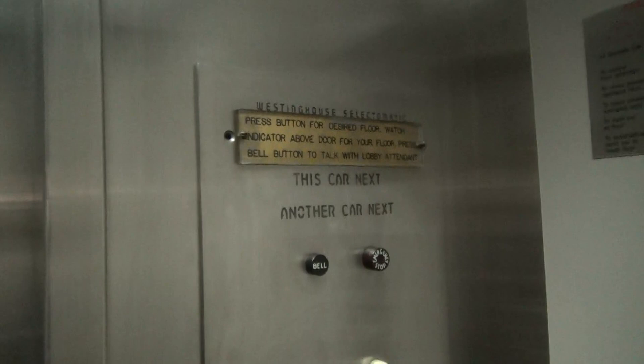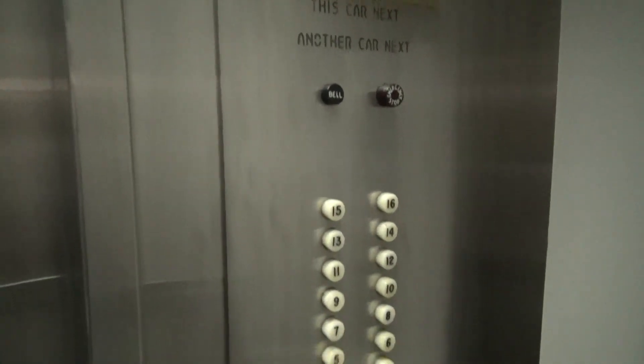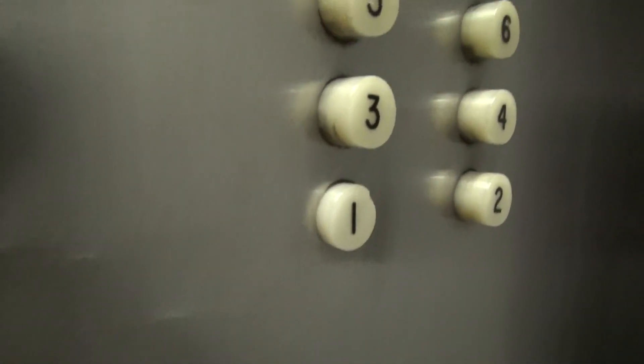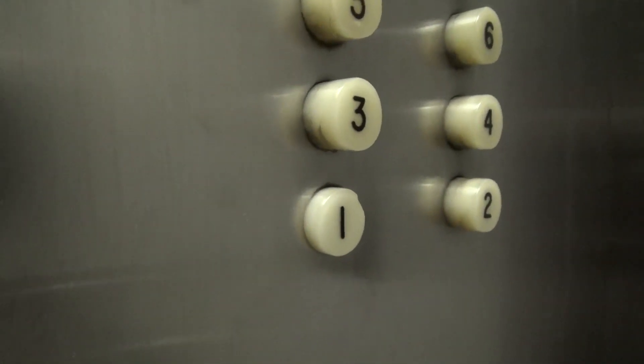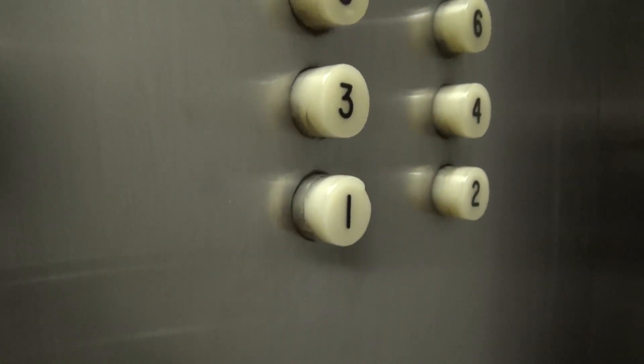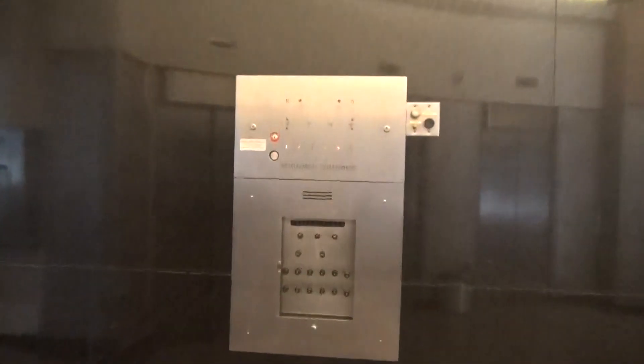Take a look at these buttons. Westinghouse Select-O-Matic with the original pop-out buttons. And we'll watch it pop out. That is so cool. Here's your original Westinghouse Select-O-Matic panel.